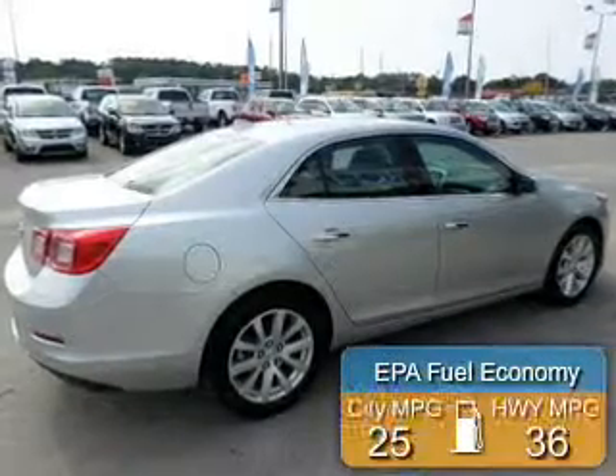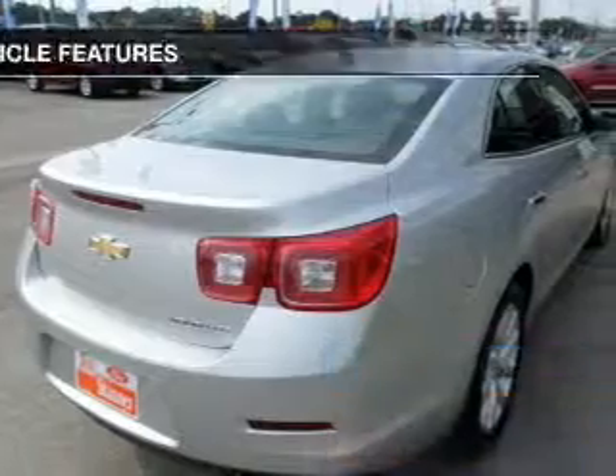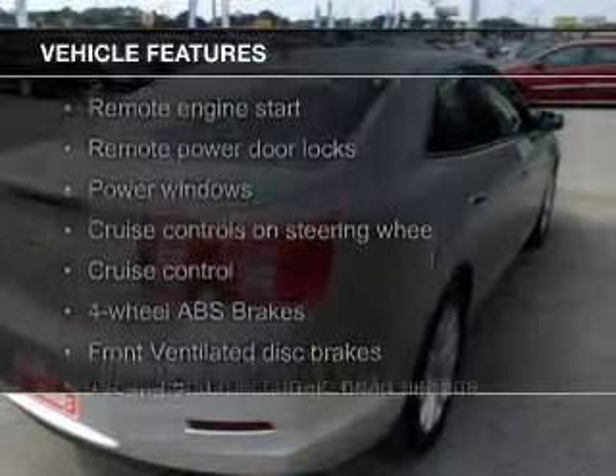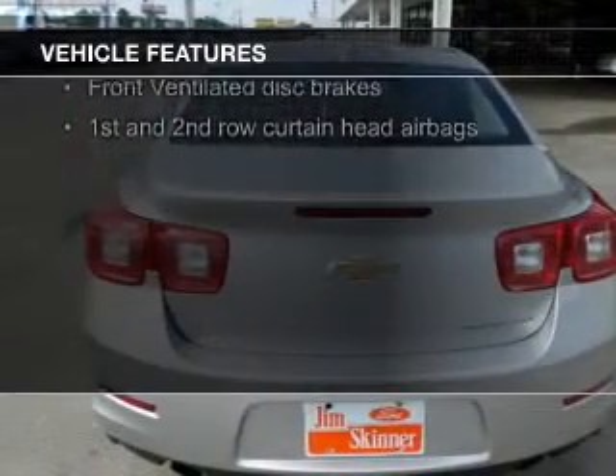Great fuel efficiency saves you money by requiring fewer trips to the gas station. The features include leather seats, heated seats, Bluetooth connectivity, Sirius XM satellite radio, digital audio input, and remote start.